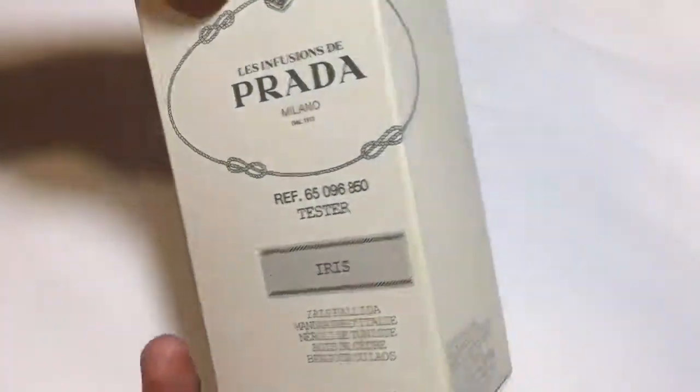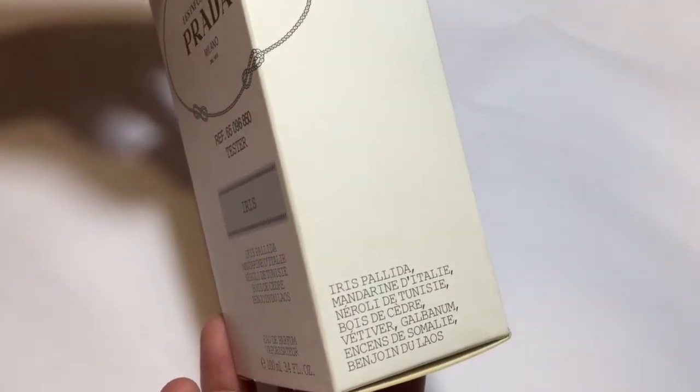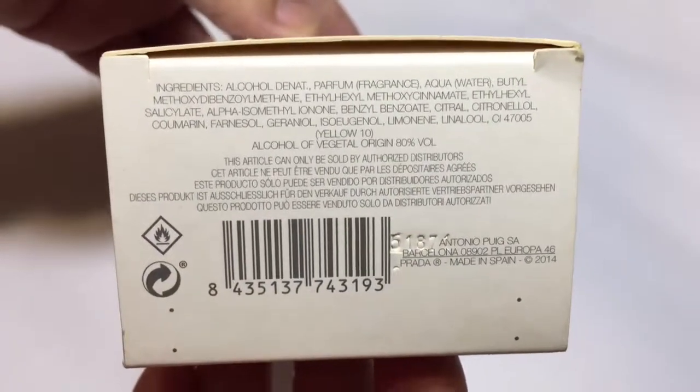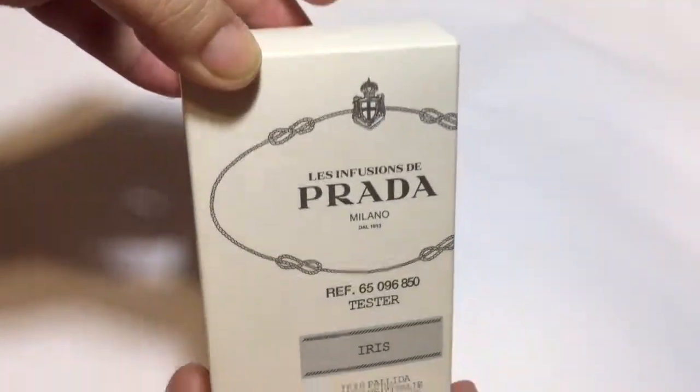Prada Iris is a woody, powdery, slightly green fragrance. The initial spray smelled like woods and fresh vegetation. But the greenness will fade quickly, then after that, the iris starts to show itself. That's when it becomes this beautiful, powdery, woodsy fragrance.